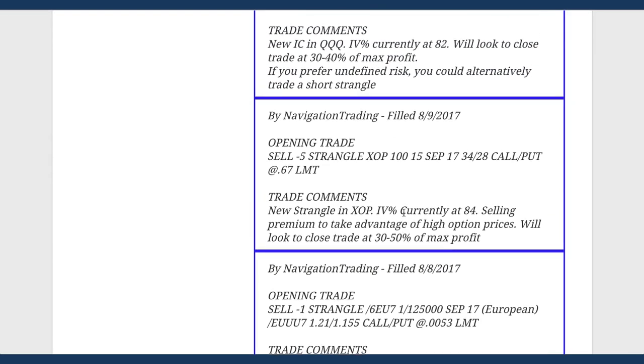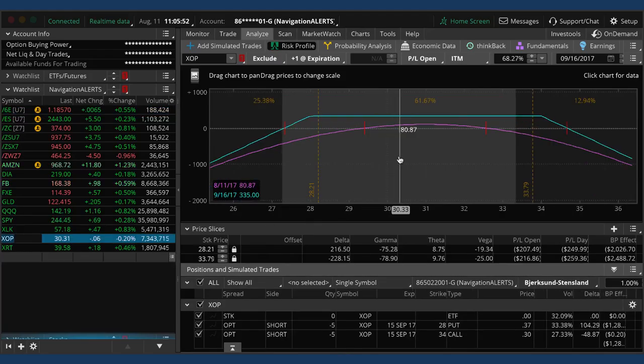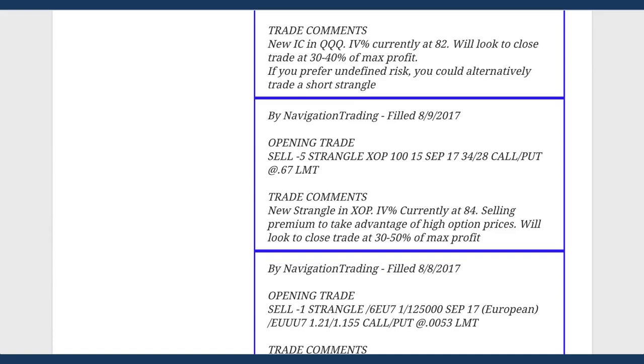The next trade was an opening trade in XOP. IV percentile popped back up to 84 when we put this on, so we put a strangle on in XOP. You can see we've got some profit, but we're looking for 40 to 50 percent of max profit. If we get contraction in implied volatility and hit 40 percent of max profit fairly quickly in that 10 to 15 day range, we'll pull it off. Otherwise we'll wait for 50 percent of max profit like we like to get on our short strangles.